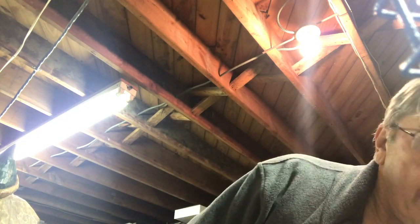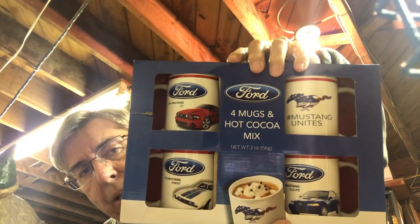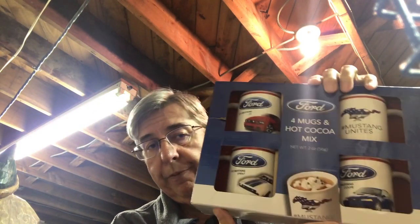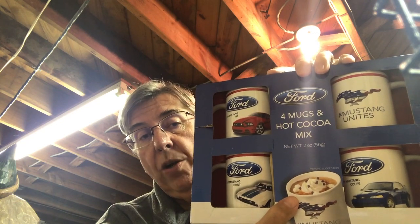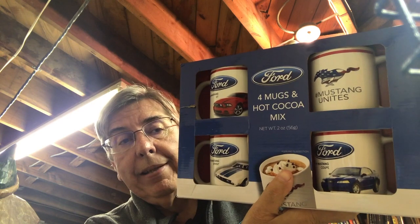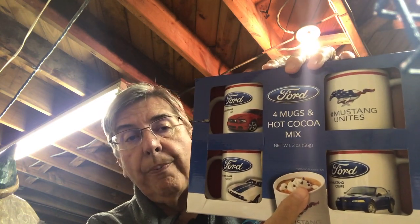Found this box from a Salvation Army for $3.99 — a box of Ford Mustang coffee mugs with hot chocolate included. The hot chocolate's probably expired, so I was just going to sell the four mugs together. But looking at comps online, people are selling the mugs individually for around $15 to $16 apiece. So I'm going to break these out and sell them individually. There's a 2014 Mustang GT, a '72 Mustang Sprint, some kind of Mustang Coupe, and one generic Mustang logo mug. People who own those individual cars may be interested in buying just that specific mug.